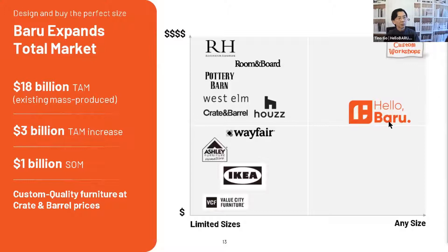At the Crate and Barrel price point which we're selling at, we are delivering a much higher quality product. We are also anticipating that we're going to grow the market size by three to four billion from the existing $18 billion.